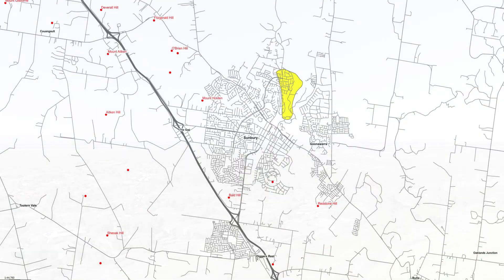Gold has been found in the area, although it is considered a field with very minor amounts of little to no interest. There were no official gold mines in Sunbury; the nearest was in Digger's Rest, and it was the sole gold mine in the area.